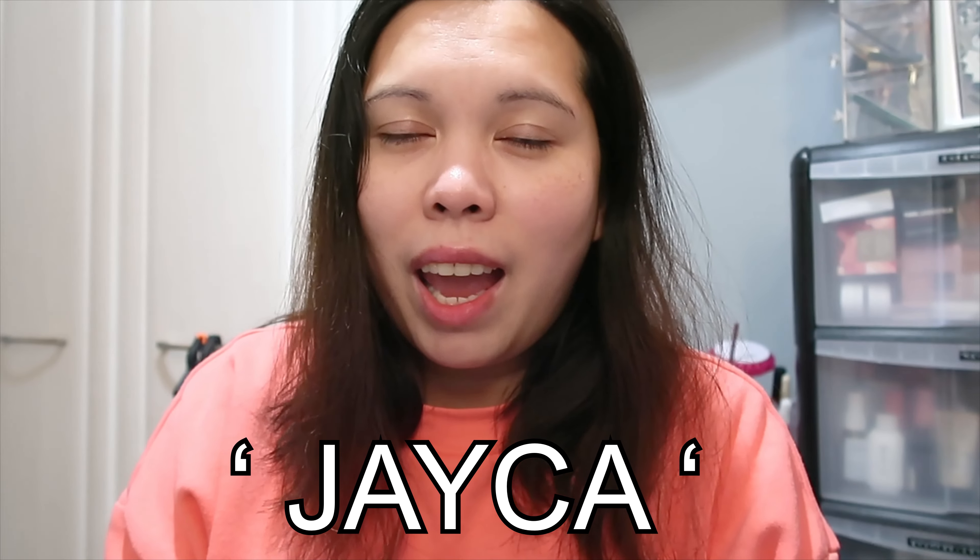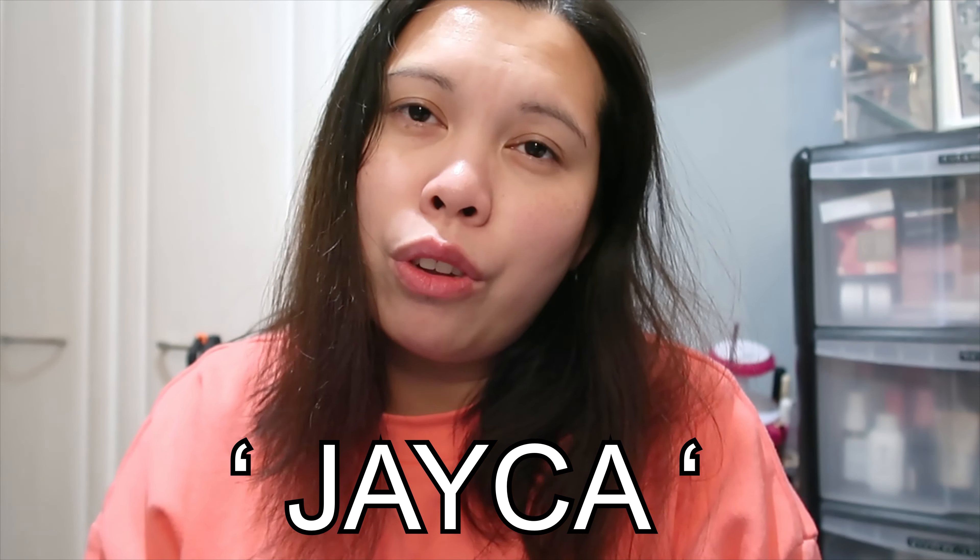Today we're unboxing TOIL December 2022. If you're new to this subscription box, it's a monthly premium subscription box that costs £39.99 including the shipping fee. Every month you receive premium beauty products from skincare to makeup. If you want to subscribe to TOIL, I have my referral code — Chayka Jayca — and you'll get £5 off your first box. Now let's open it!